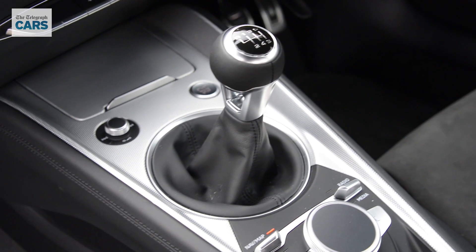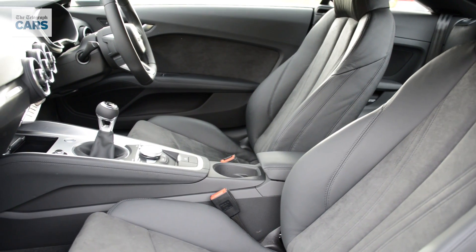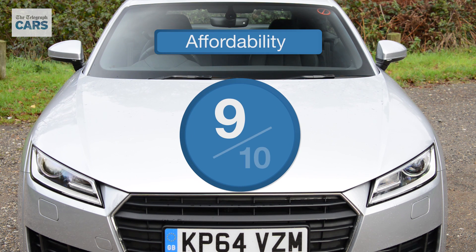The only caveat is to stick with the TT lower down in the range. Start to go much higher and you're going to be seriously tempted by what Porsche has to offer. All in all though, the TT still scores 9 out of 10.